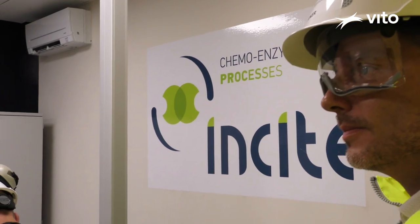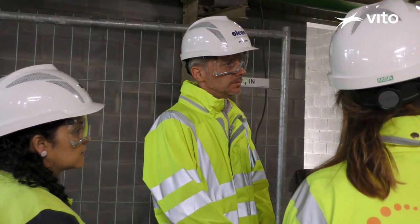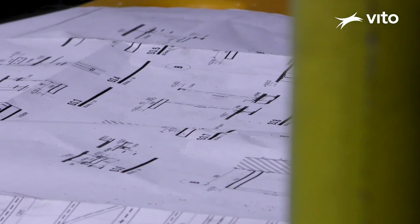The scale-up of the enzymatic route from the lab to the industrial scale is quite a challenge. Within the INSIGHT European project, our company OLEON teamed up with VITO and six other European partners. As part of the INSIGHT project, two demo plants are being built now — the one here at OLEON in Belgium and another one at Endura in Italy.